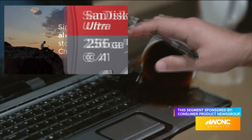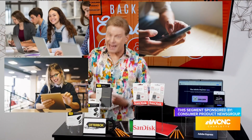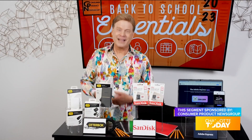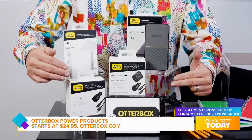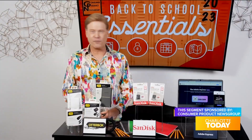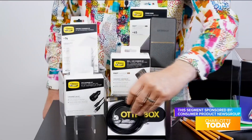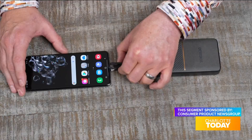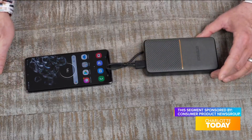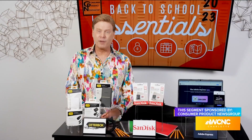Student laptops, tablets, and phones require a never-ending supply of power — that's why OtterBox power products are the final back-to-school essential. They include a big variety of power banks, wall chargers, car chargers, and cables. OtterBox fast-charge power banks provide continuously reliable power to every kind of device, adding extra battery life along with multi-port fast charge capability.